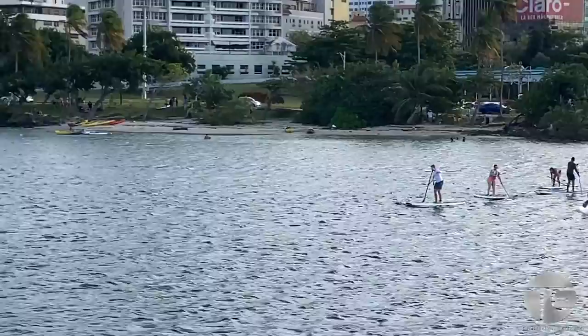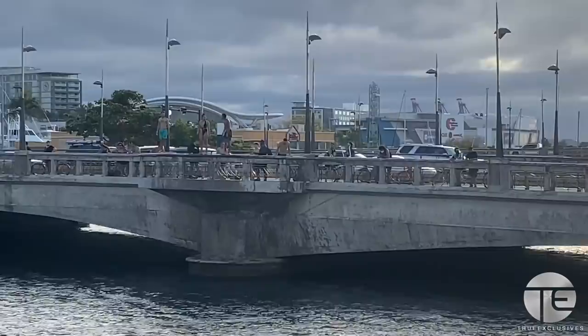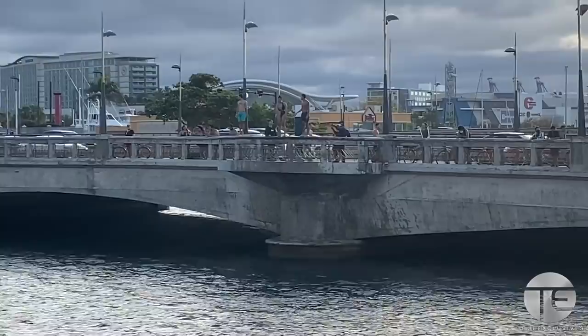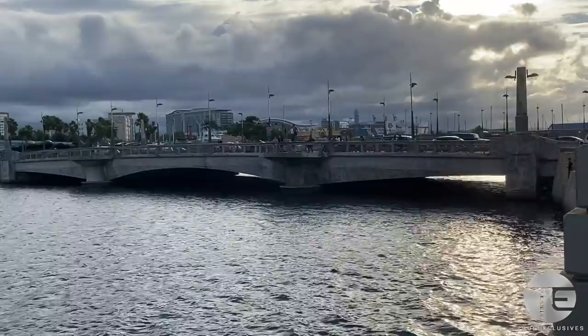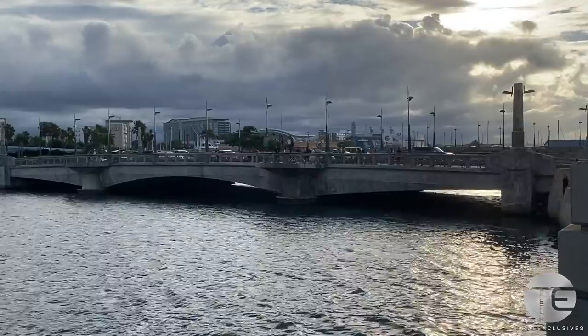And you can even jump off this bridge as they're about to do — hopefully in two seconds so we can keep this tour going. I actually jumped this bridge once before too, so maybe I can show you that video as well.